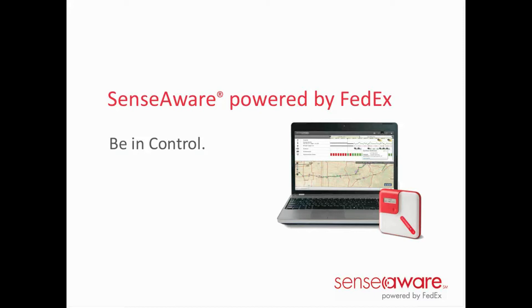Without any further ado, and not to cut into his presentation too much, Chris, over to you. Thanks, Liam. Good morning, good afternoon to everybody. Thank you so much for taking time out of your schedule today to learn about Sensorware and something that's very near and dear to our heart: sensor-based logistics. The title of today's presentation is Be in Control, and we're going to walk through and tell you how Sensorware can help you do that with your entire supply chain.